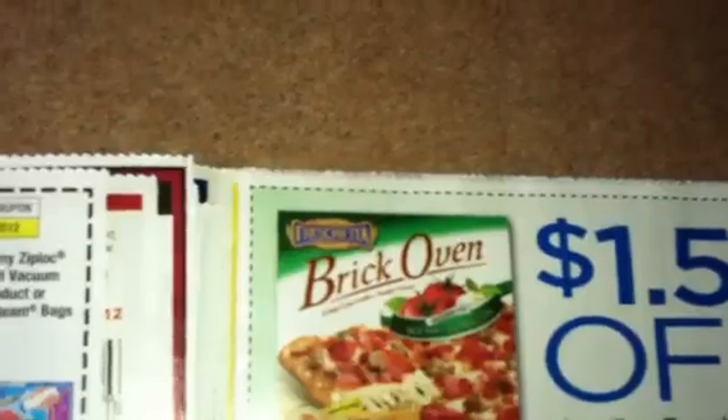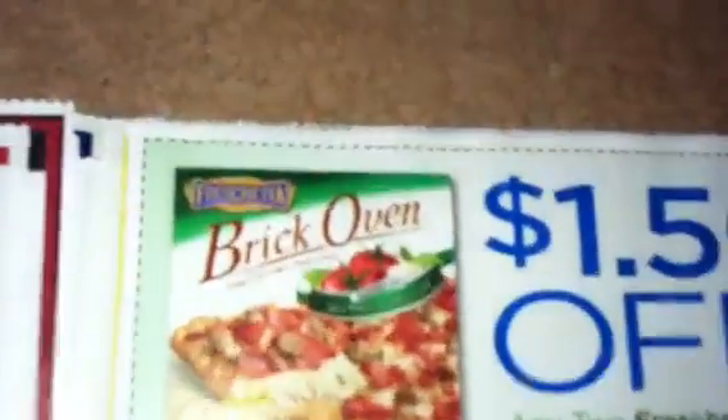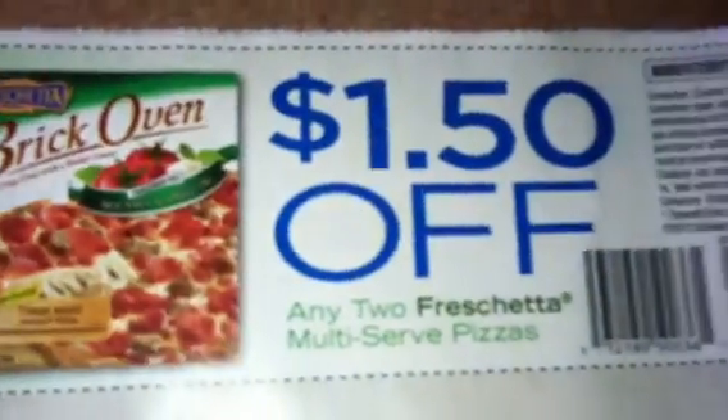Zip lock products. Franchetta — got some Jergens here. Off of two, $1.00 off of one.